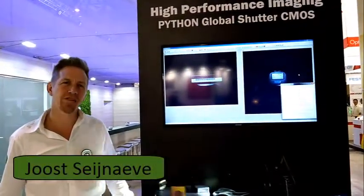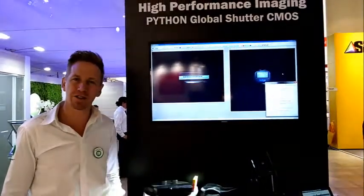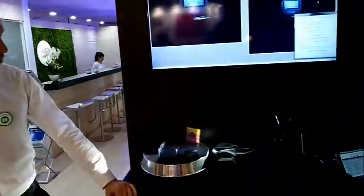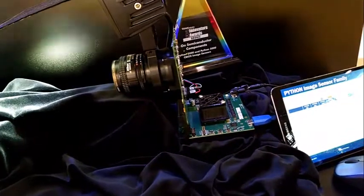Hello, my name is Joost Seyner and I'm here at the Vision Show 2016 to show you the Python 25K, which is one of our Python sensors in the family of global shutters high speed. What you see here is a rotating instrument with three objects, where we grab the objects at pretty high speeds — 25 million pixels at 80 full frames per second.